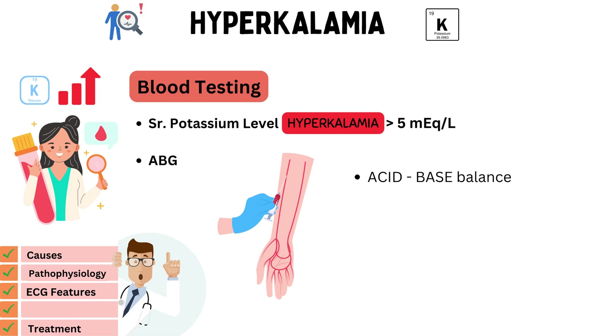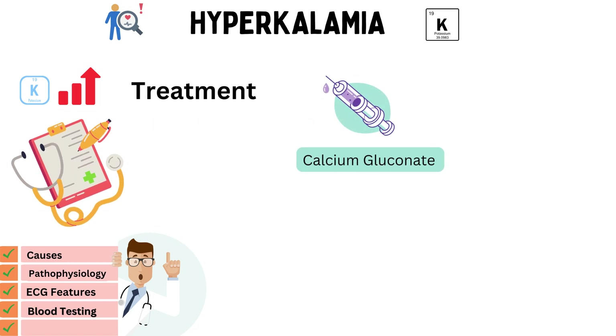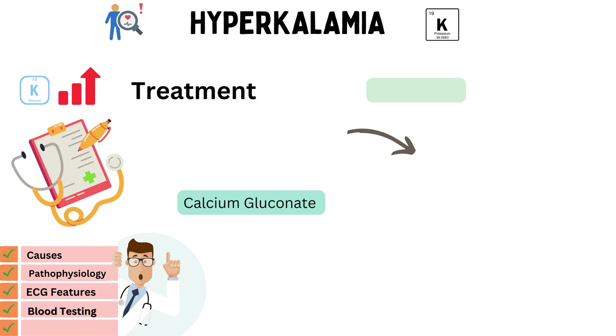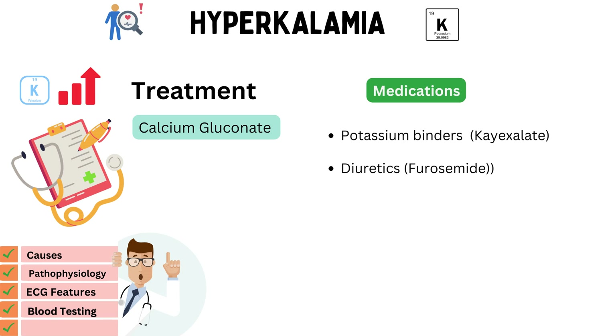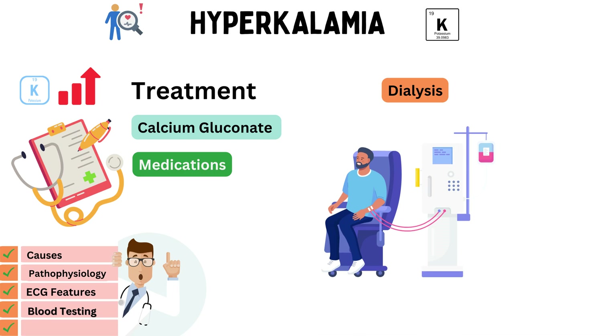When hyperkalemia is detected, it's time to take action. Let's explore the various treatment options available to lower potassium levels and prevent complications. First, calcium gluconate: often administered in emergency situations, it stabilizes cardiac membranes and counters the potentially life-threatening effects of hyperkalemia on the heart. Medications like potassium binders — that is, kayexalate — and diuretics like furosemide can be used to help remove excess potassium from the body. In severe cases, especially when other treatments are ineffective, dialysis may be necessary. Dialysis mechanically filters excess potassium from the blood.